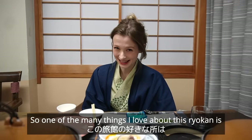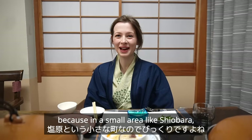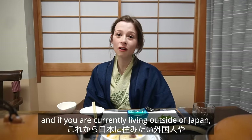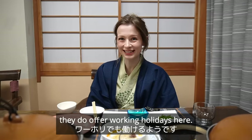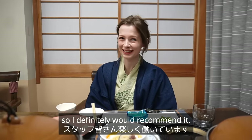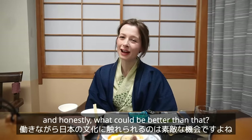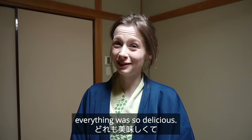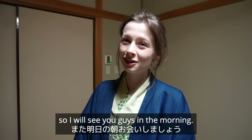One of the many things I love about this ryokan is that the staff are from absolutely all over the world, which is so amazing because in a small area like Shiobara you don't expect to see that — it's really refreshing. They're all super friendly, and if you're currently living outside of Japan and interested in coming to Japan to work for a while, they do offer working holidays here. All of the staff seem super happy so I'd definitely recommend it — you get to experience Japanese culture whilst working, making money, and meeting new people. Dinner was absolutely fantastic. Everything was so delicious, and I think it's time to get ready for bed — I will see you guys in the morning. Oyasuminasai.